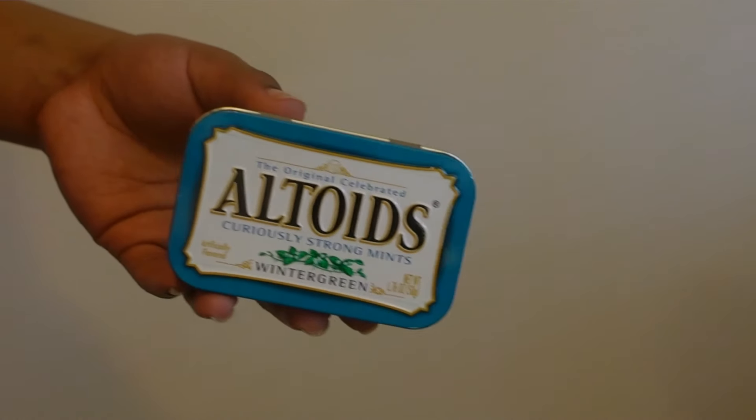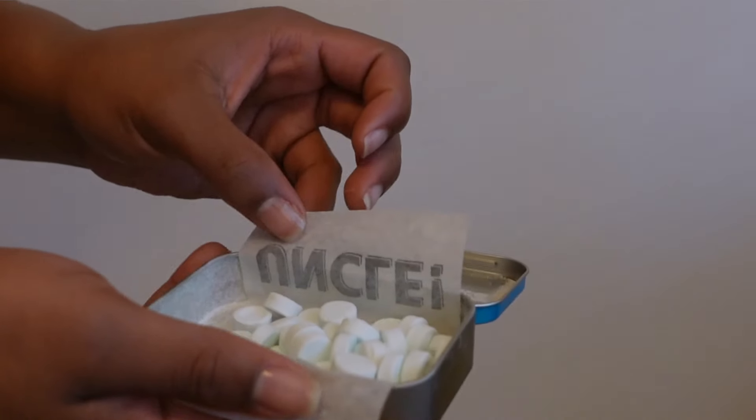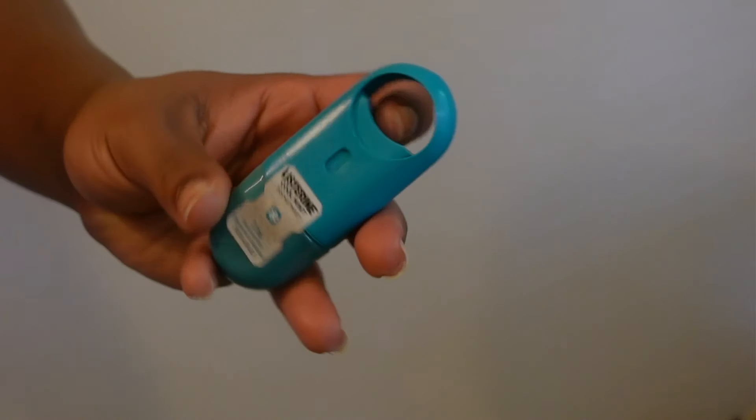My favorite thing is mints because I'll run through a pack of gum in like two seconds. You can just eat two or three mints and be good — they're pretty compact. I've never really had a purse I couldn't fit my Altoids in. If I do, I can always use these Listerine Pocket Mist sprays.